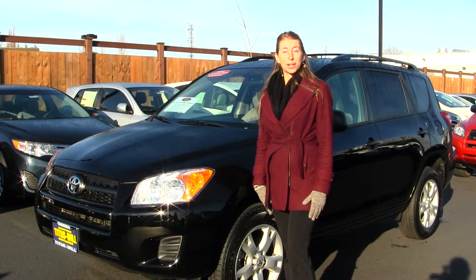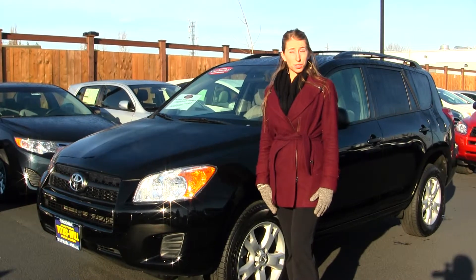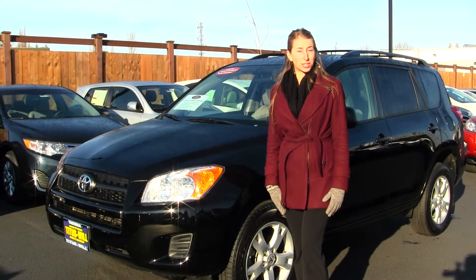Hi, this is Chelsea. Today I'm at Titus-Will Toyota. We've been family owned for over 75 years. We're located in Tacoma off of I-5 and the 38th Street exit.